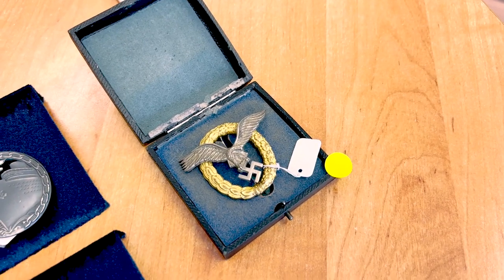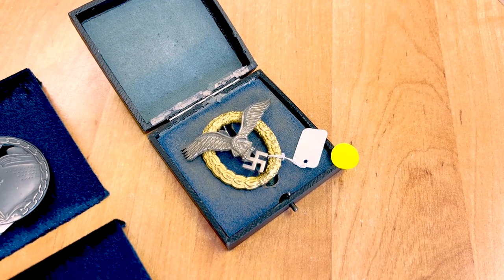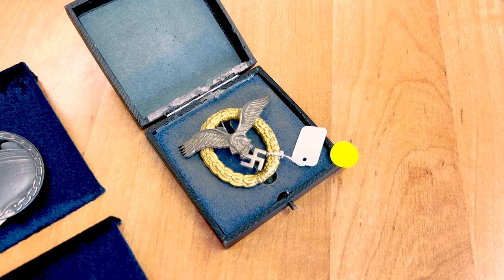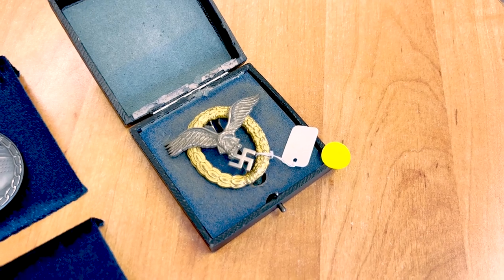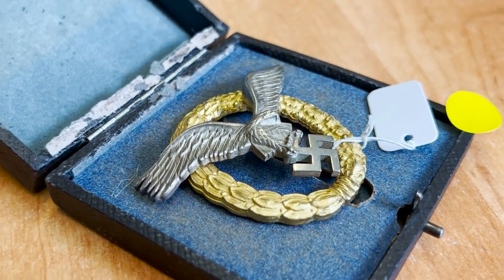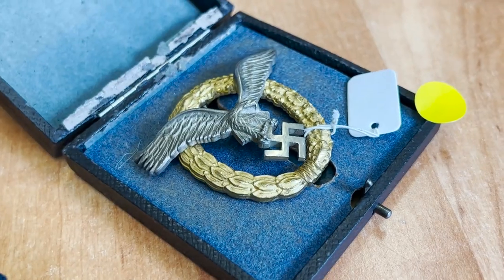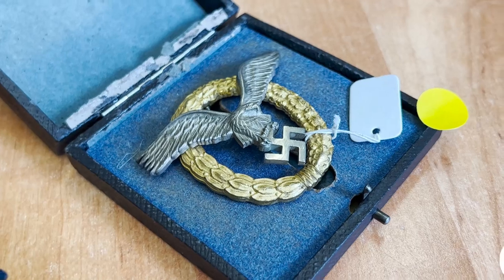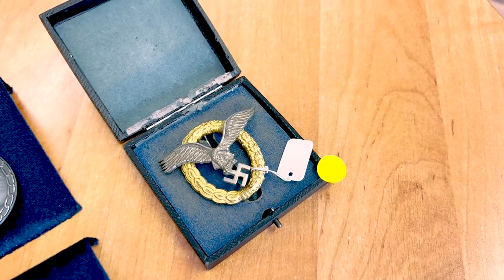Here we can see a Pilot Badge, but it's not just a pilot badge — it's a Pilot-Observer badge. This badge could be worn by a pilot who was also an observer in a single-pilot aircraft, like a Focke-Wulf 190 or Messerschmitt. This type is rare and costs probably three to four times more than a regular one. It's in a box in good condition, but it costs more than 4,000 euros, so I'm looking for this badge and will probably buy it later.